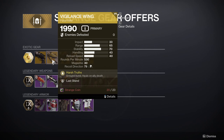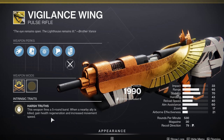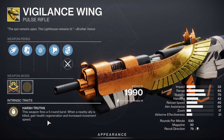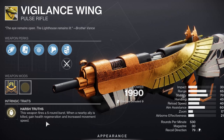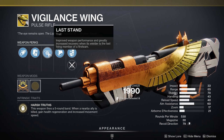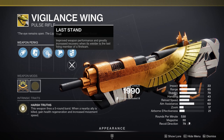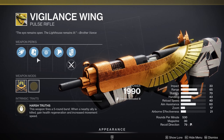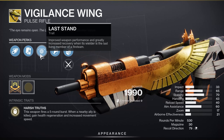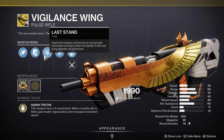Vigilance Wing is a pulse rifle. This weapon fires a 5-round burst; when a nearby ally is killed, gain health regeneration and increased movement speed. Obviously this is not great for solo content because you won't have any allies nearby. Last Stand — improved weapon performance and greatly increased recovery when its wielder is the last living member of a fire team. This is more of a PvP type weapon, but if you find yourself as the last Guardian standing often, go ahead and try this one out.